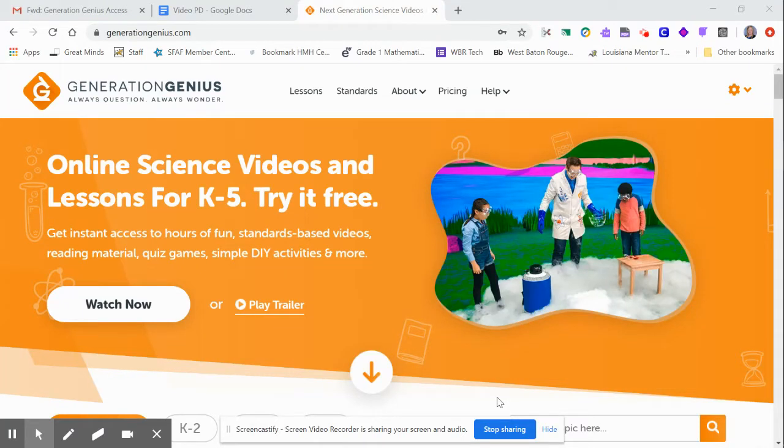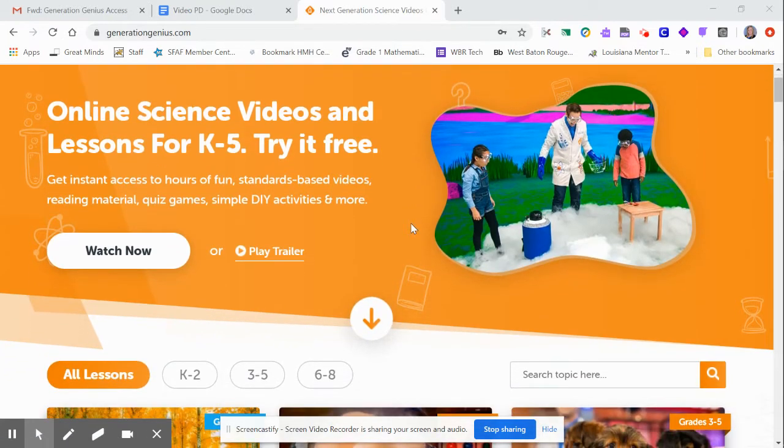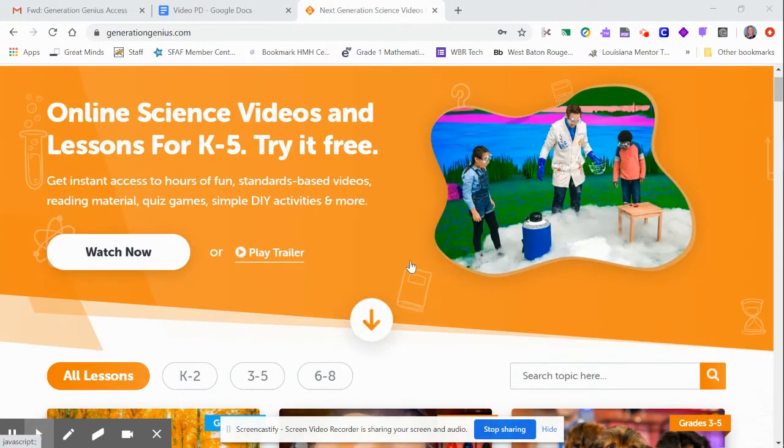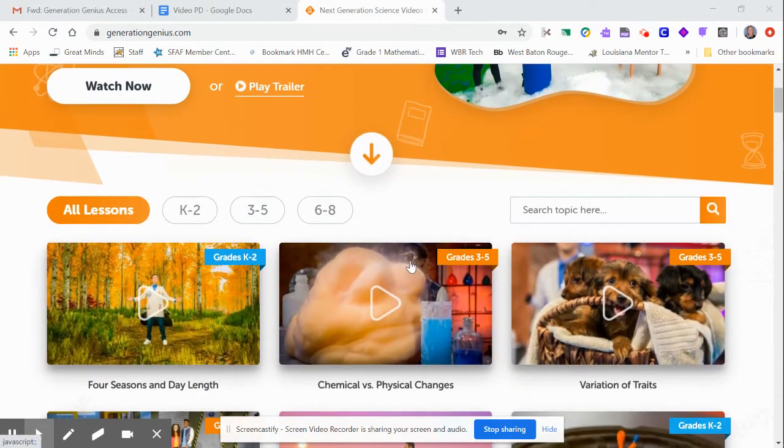Hi, this is Lacy Beal from Came View K-8, and I'm going to give you a little introduction on Generation Genius. This is something that was made by NSTA, the National Science Teachers Association, and it also aligns with NGSS and the LSS standards. It's about a year and a half old, and recently through the pandemic it really made some upgrades.